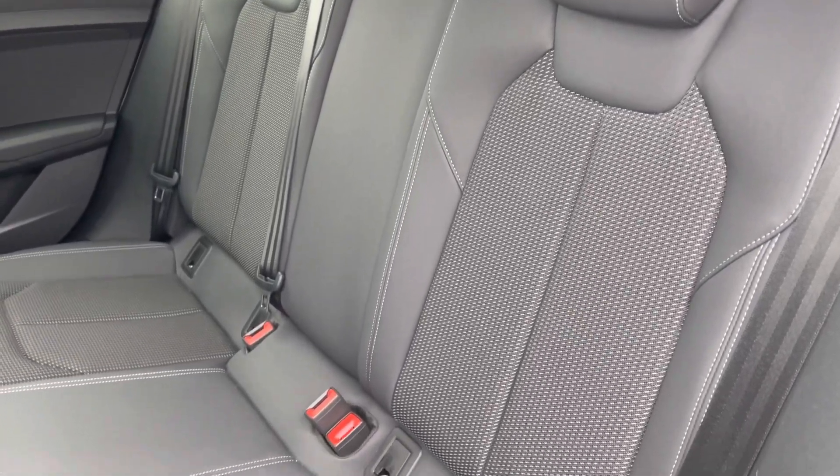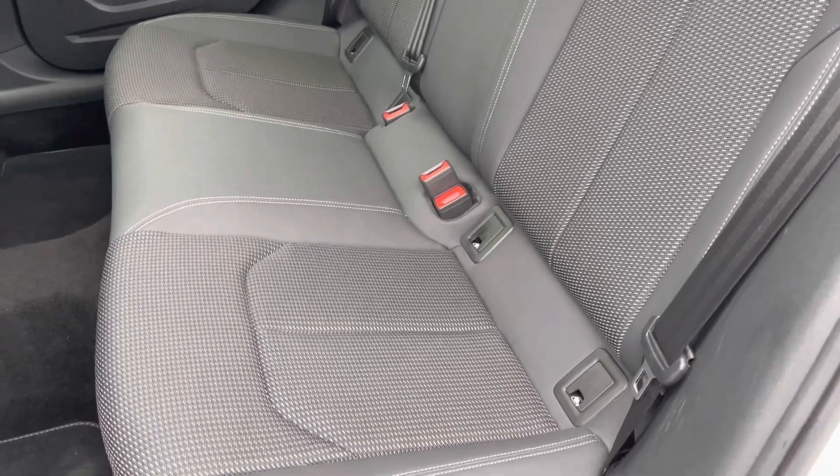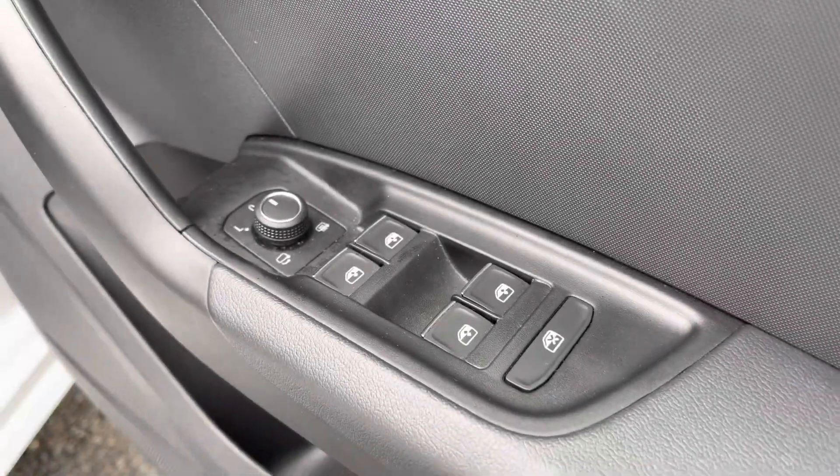The interior comes finished in a leather and pulse cloth combination, providing a good amount of comfort and support for your passengers, as well as ISOFIX anchor points to the base of the seats.